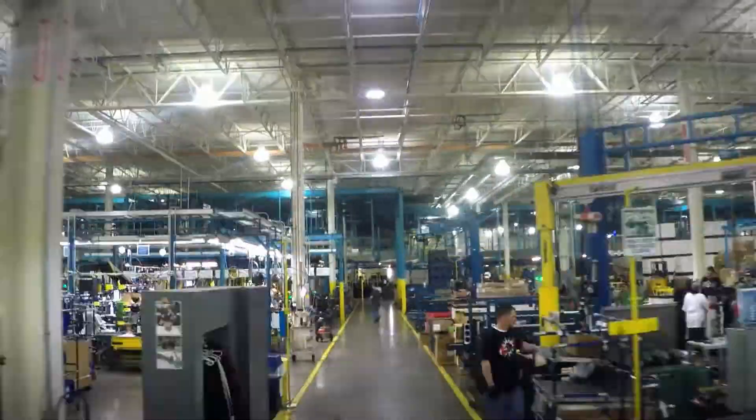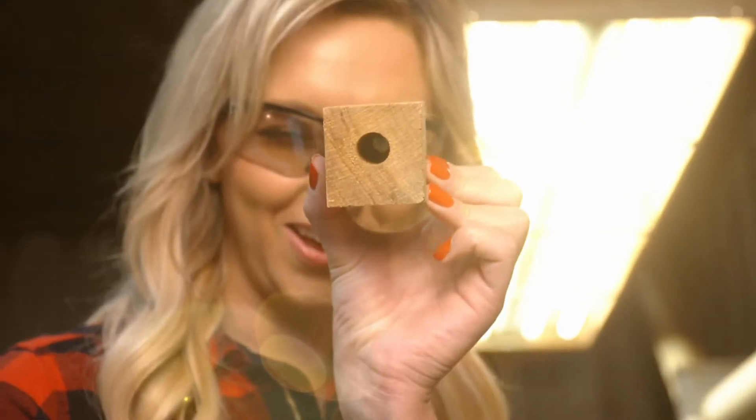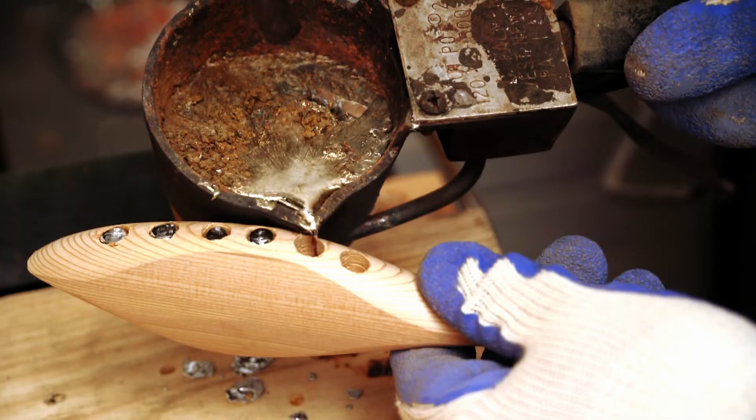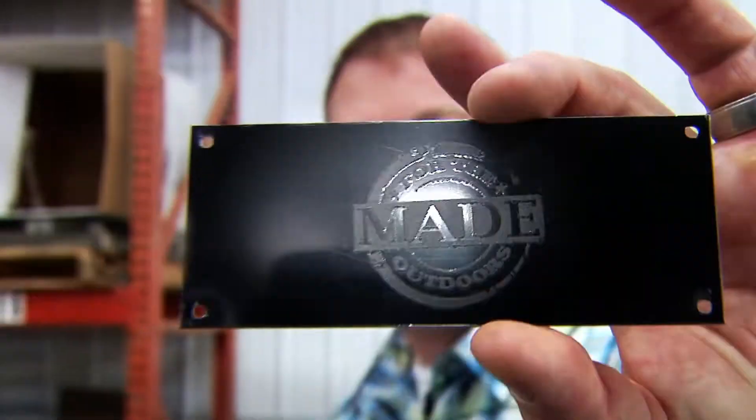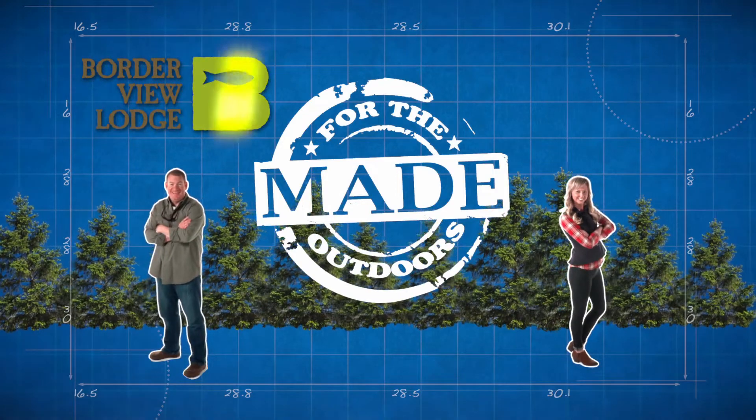Each week we throw open the factory door and give you a behind-the-scenes look at how your favorite gear is made. Made for the Outdoors.